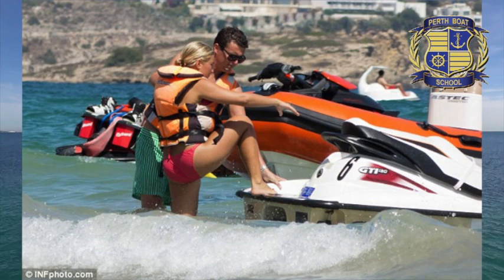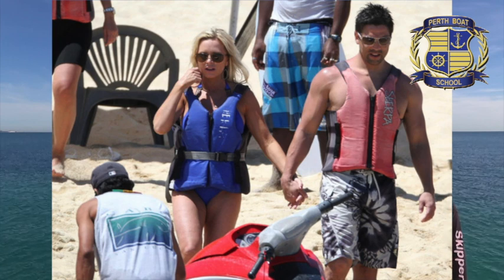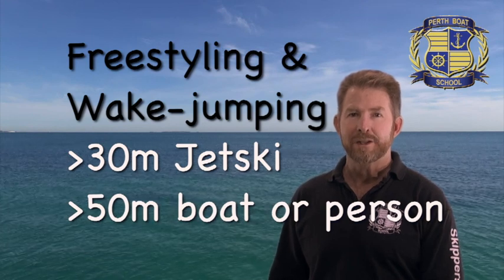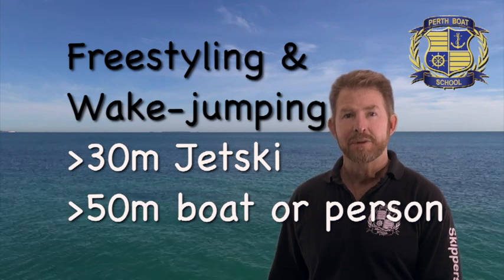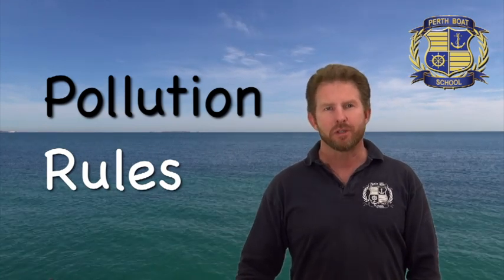If you're getting a bit confused about what life jackets are, remember this: a type 1 has a neck collar and will rotate you to face upwards. Type 2 and 3 are similar buoyancy but don't have the collars. Also remember that in addition to the usual 50m away 8 knot rule for all boats, jet skis have more rules — you can't do freestyling and wake jumping on a jet ski closer than 30m from another jet ski, and 50m from another vessel or person in the water.